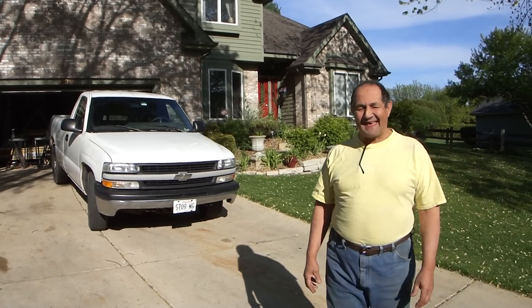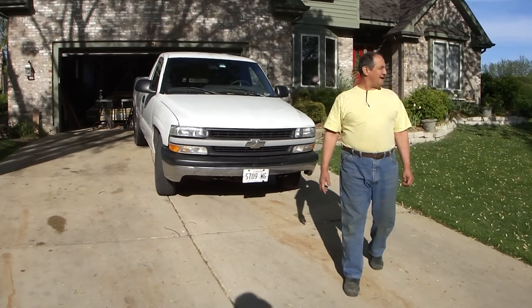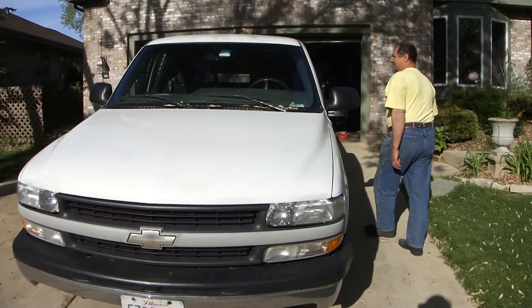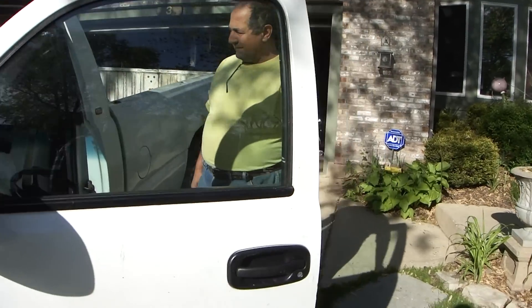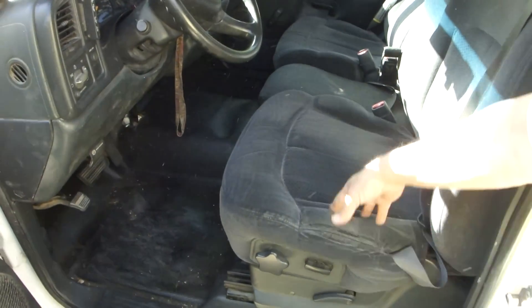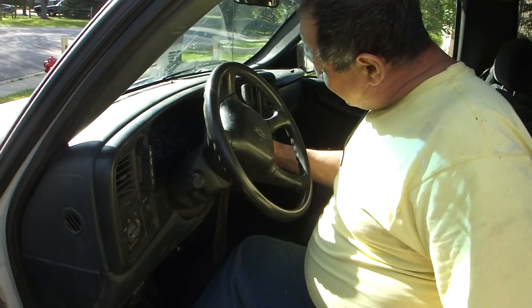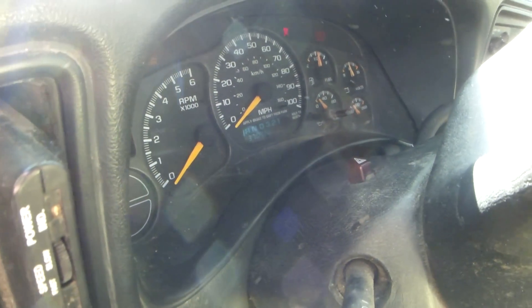My 370,000 mile 2000 Chevy Silverado — I can't believe this truck has lasted so long. If you take a look at the interior here, you can see that recently I put another pair of seats in here that I got from the junkyard. They were $50 each, or $100 for the pair. And of course, if you look at the speedometer here, you can see how many miles are on this thing.